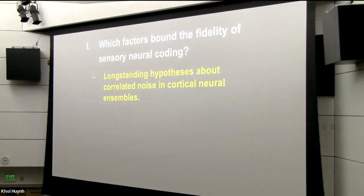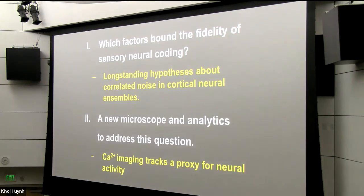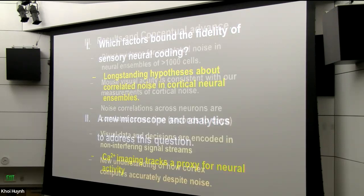The outline of my talk today is as follows. First, I'm going to introduce the question and discuss what factors might bound the fidelity of sensory neural coding. I'll tell you about some longstanding ideas regarding correlated neural noise — correlated fluctuations in pairs or greater ensembles of cells — that have been hypothesized to limit the fidelity of coding in the mammalian cortex. I'll describe a new microscope that we built and analytic methods we developed to address the question. In the majority of my talk, I'll be discussing calcium imaging methodologies — a way of tracking a proxy of neural depolarization using calcium in neurons.